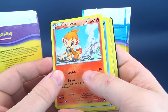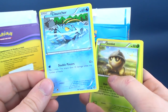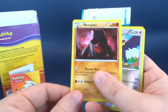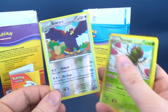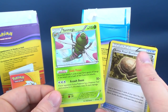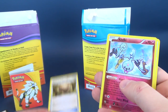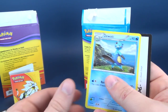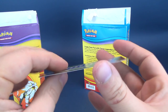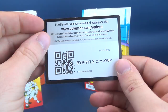Last pack: Chimchar, Bergmite, Clauncher, Seedot, Nosepass — we already had one of those — another Braviary, Yanmega, Armor Fossil Shieldon, Klefki, Duosion. And lastly and certainly not leastly — there's the last passcode.